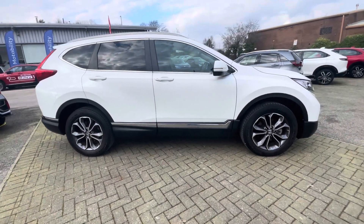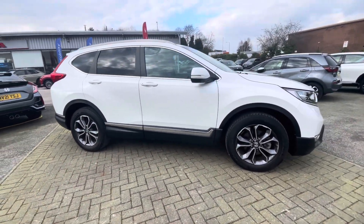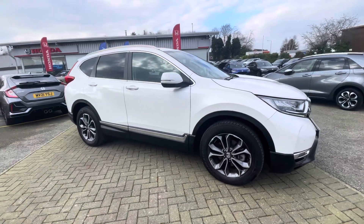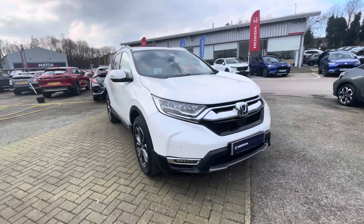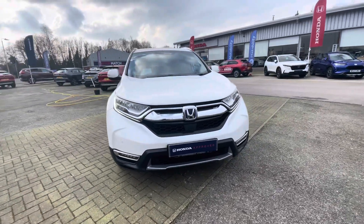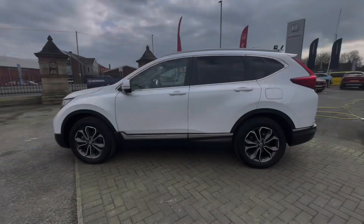Hi there, I'm Josh from Honda Bolton and today I'm going to be showing you around this approved used car for sale. This is the 2021 Honda CR-V i-MMD AWD EX model. It's got a 2 litre petrol hybrid engine and it comes in automatic transmission.